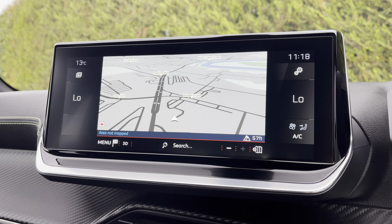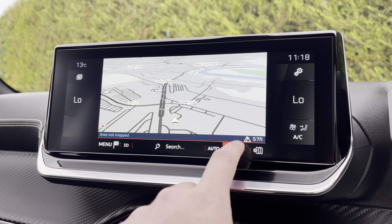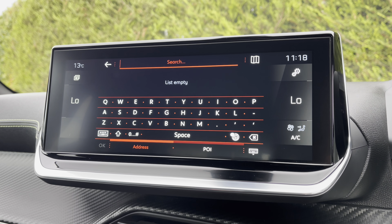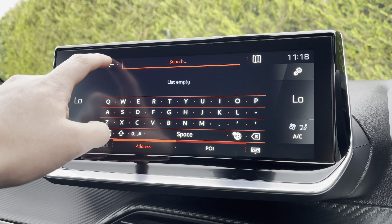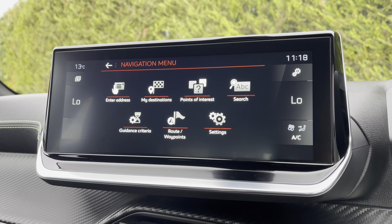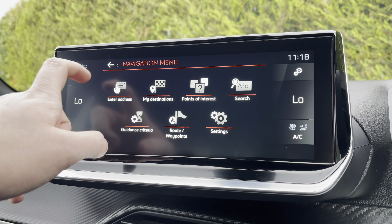You also have the ability to make use of the connected 3D navigation, as you can see from the very nice display. You're able to zoom in and out with ease, as well as being able to search your destination manually via the postcode or address. Pressing the menu in the bottom left hand corner will direct you to your previous destinations, your points of interest and your routes and waypoints.